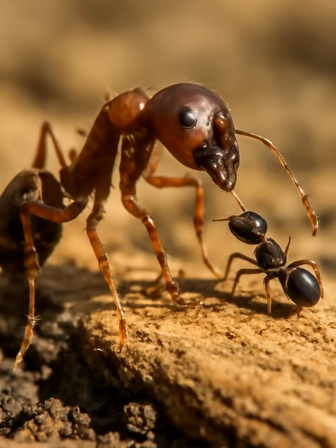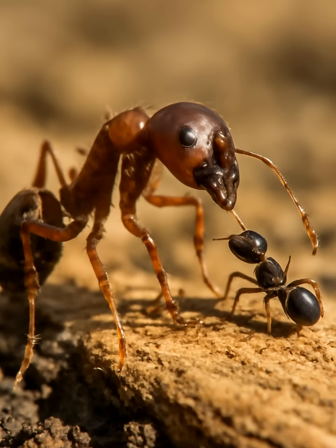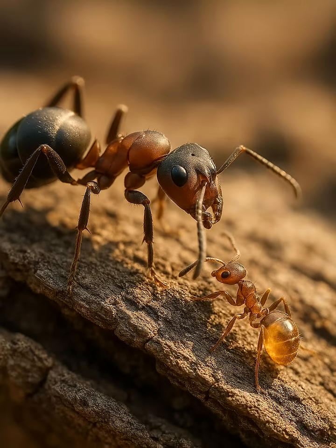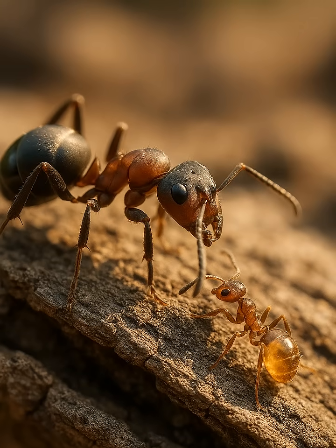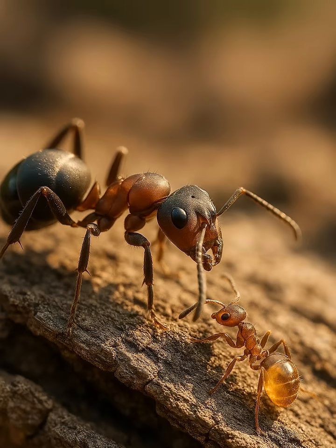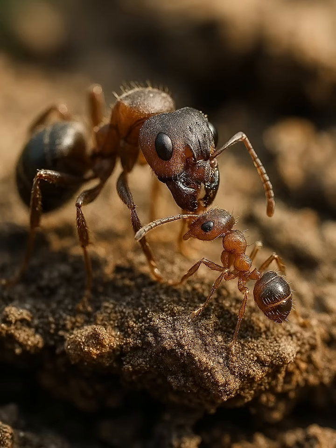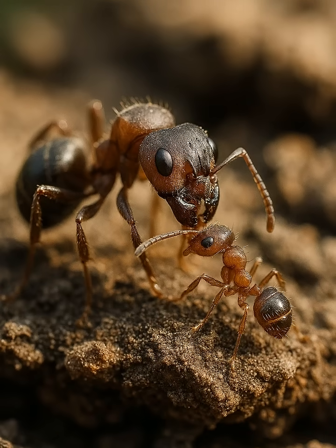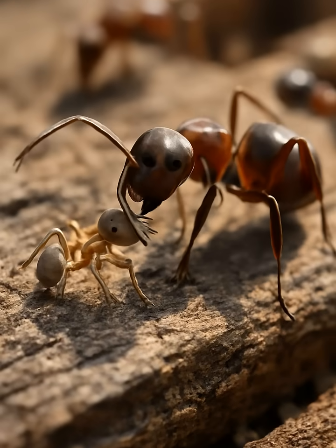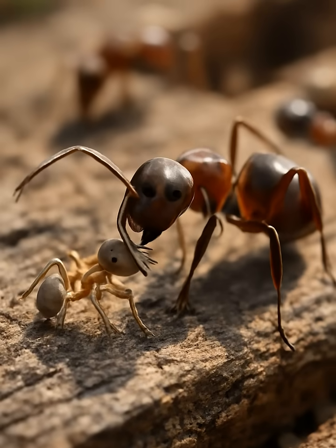These smaller ants, known as pet ants, are brought into the colony not just for protection but to perform vital tasks for their larger hosts. The larger ants, often from the Formica genus, have developed a mutualistic relationship with the smaller species, typically known as repletes. These tiny ants are like the household cleaners and storage managers of the colony. They scavenge and collect food not just for themselves but to share with their larger companions. They even help keep the nest clean, taking care of any debris or waste that could compromise the health of the colony.